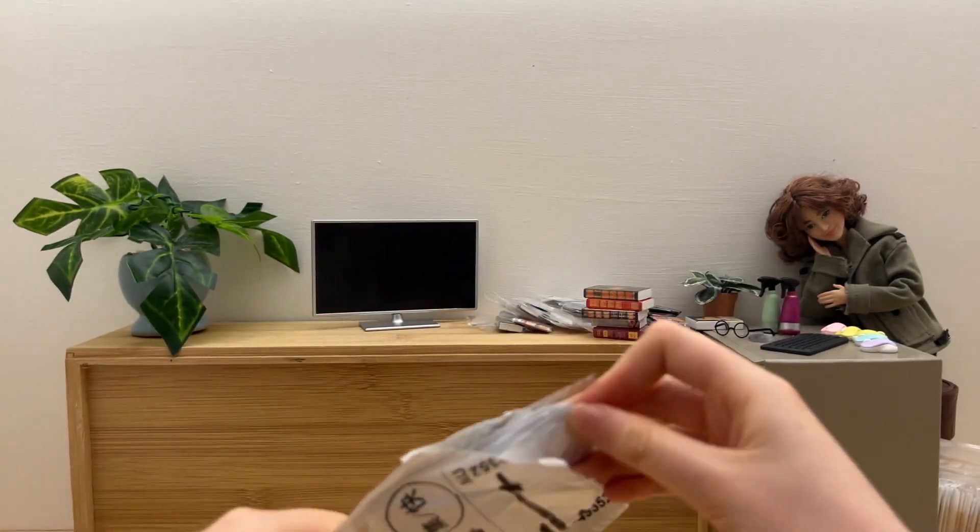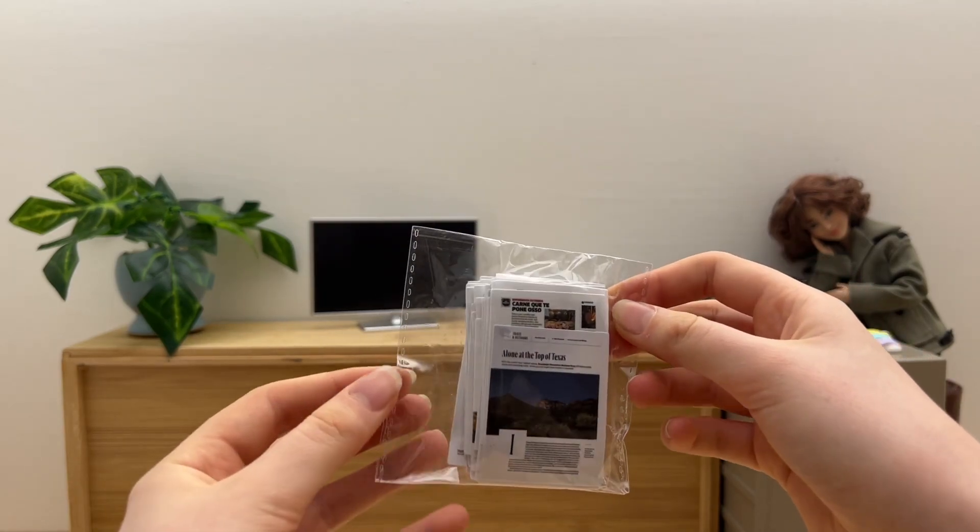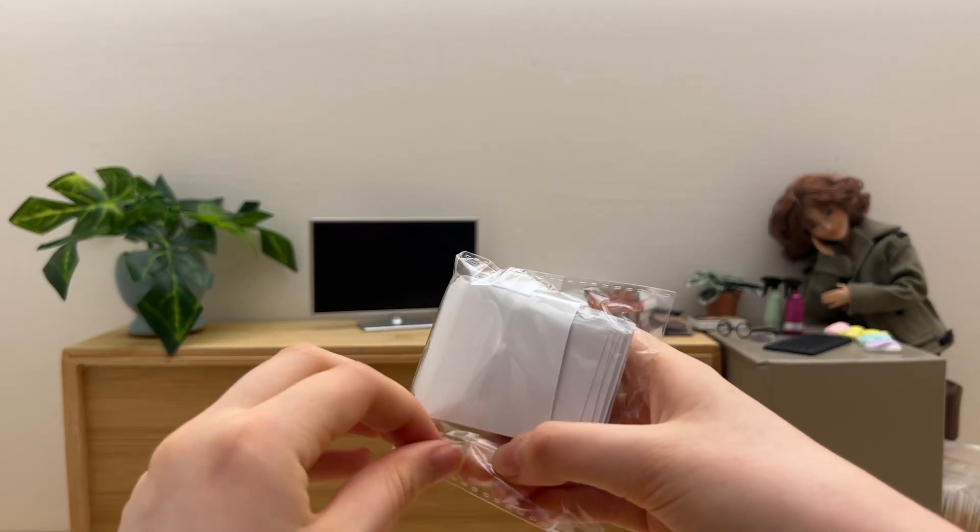In the next package we have these super cute stickers that look like newspaper pages!